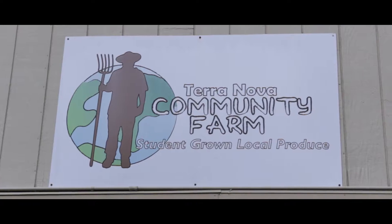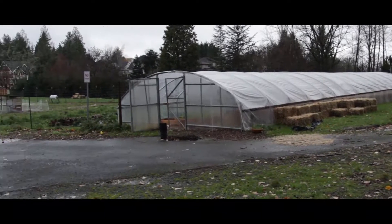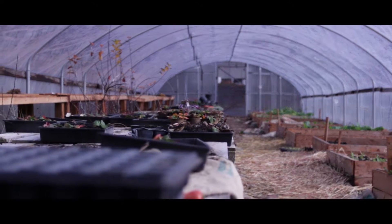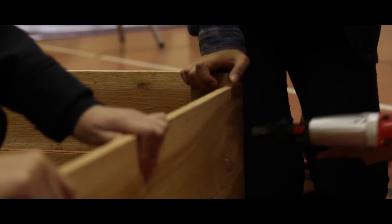My name is Justin Strahm and I teach field biology up here at Terra Nova. Field biology is a really nice way of taking all of the concepts from biology and applying them on a farm. We have a kitchen, we have a lens of sustainability, we have kids that are able to build things, and so we really are able to apply these scientific principles.